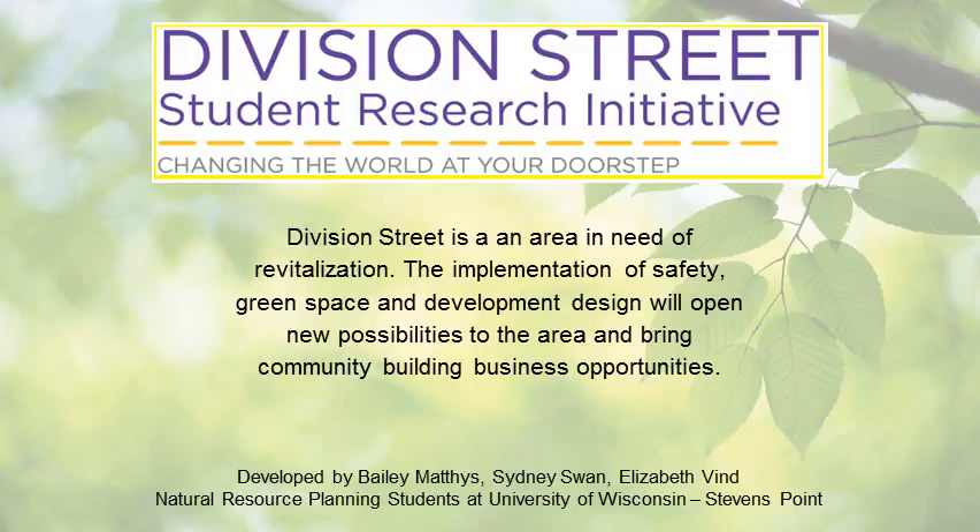Division Street is an area in need of revitalization. The implementation of safety, green space, and development design will open new possibilities to the area and bring community building business opportunities.